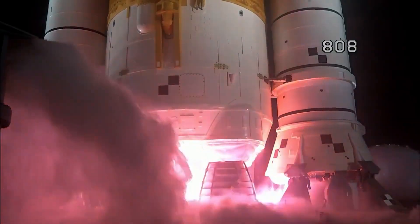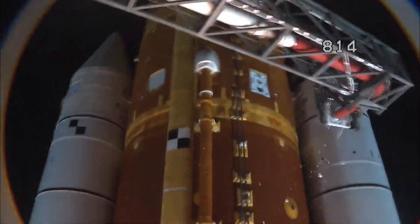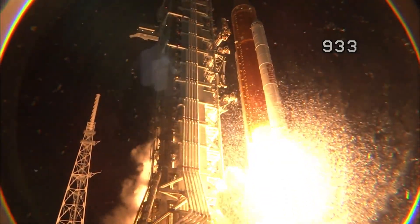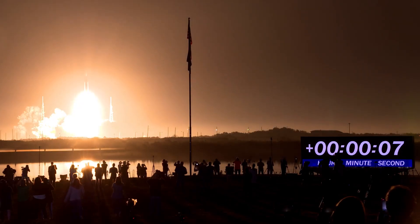Four stage engines start. Three, two, one. Boosters ignition. And liftoff of Artemis 1. We rise together, back to the moon and beyond.